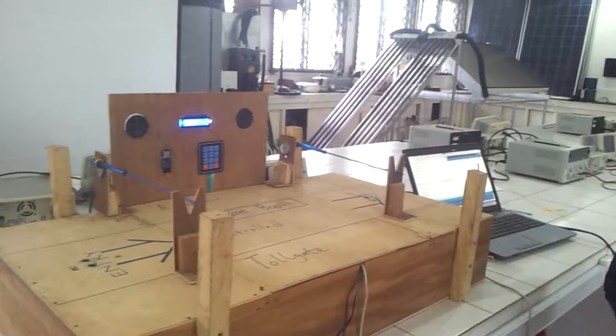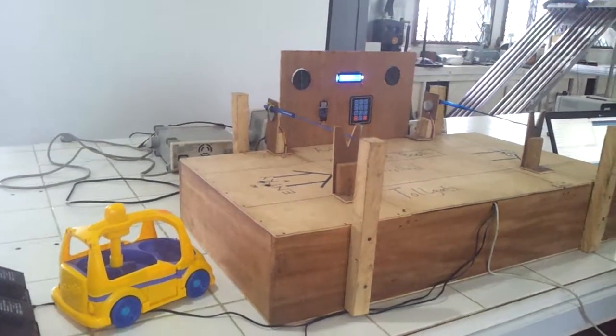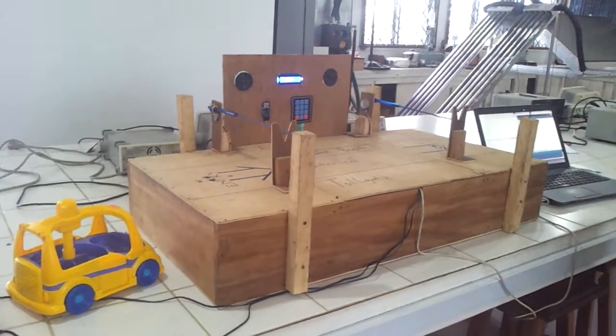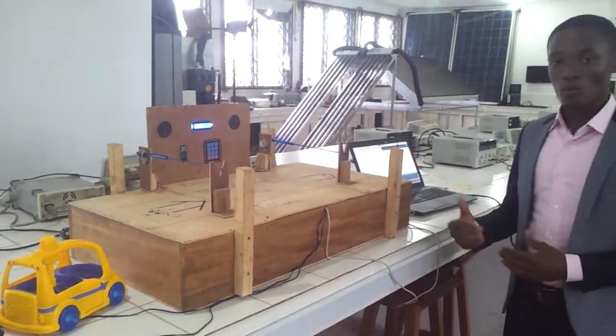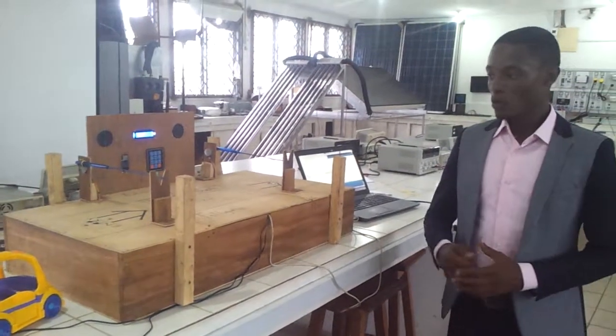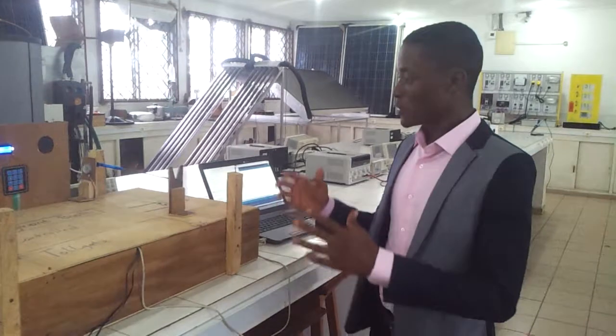Lately the head of state for Cameroon, President Paul Biya, has been talking about turning Cameroon into an emergent economy by 2035 and also turning Cameroon into a digital economy. So this project you see here is going to solve two major problems at our toll gates.